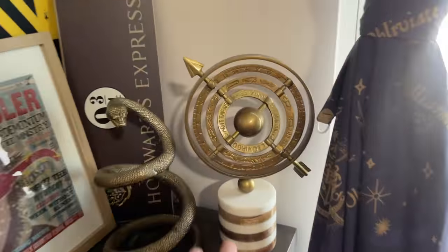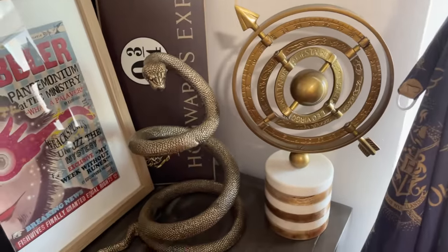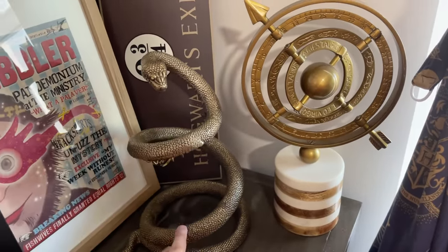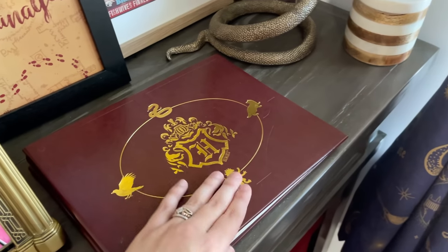This I found at HomeGoods or TJ Maxx — it reminds me of something you'd see in Dumbledore's office. I've got Nagini here — she's actually an earring holder from Pottery Barn Teen. I've got the Quibbler framed, the NECA Hogwarts Express frame, and this Conquest Journals replica — it's an album you can put pictures in, representing the album Hagrid gave Harry. And this is the one that fell from my wall yesterday.